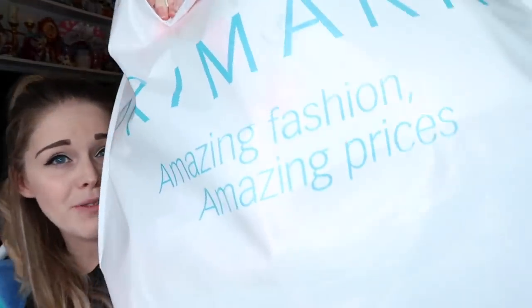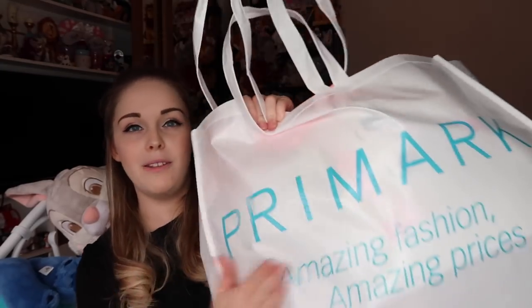Hi everyone and welcome back to my channel. A couple of weeks ago I went to Primark and I spent so much money — over £250 in total, which was just crazy. I've got one of these massive white reusable bags plus two brown bags, that's how much stuff I got. It's going to be a fairly long video and I'm going to try on some of the clothes so you can see what they look like on.